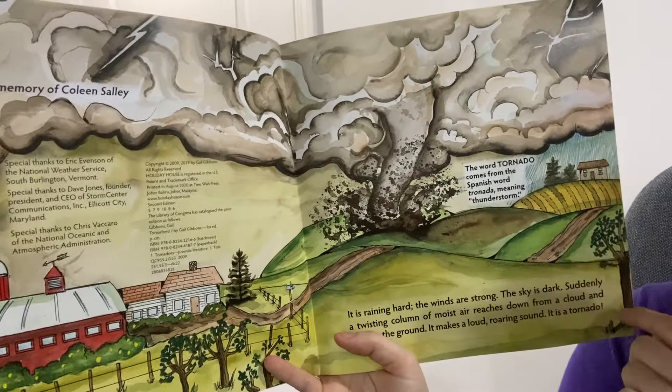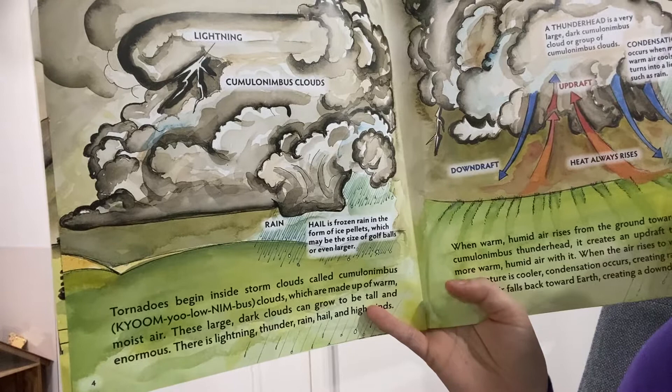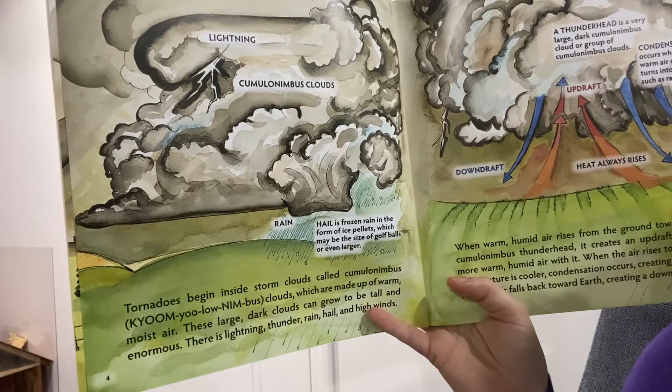The word tornado comes from the Spanish word tornada, meaning thunderstorm. Tornadoes begin inside storm clouds called cumulonimbus clouds, which are made up of moist air. These large clouds can grow to be tall and enormous. There's lightning, thunder, rain, hail, and high winds.